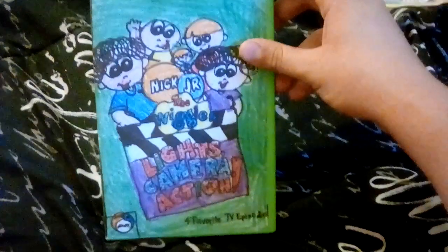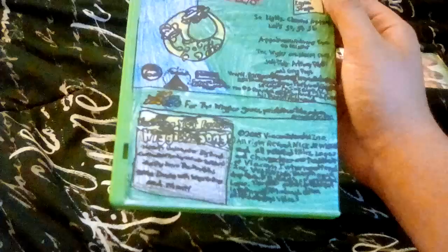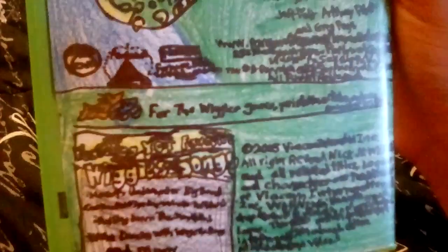Now starting off with the Nick Jr. DVD — it says Nick Jr. on it and the case is actually green, as you can see. Anyways, here's the front, the spine, a full picture, and the back. As you can see, there's Dorothy the Dinosaur on there.